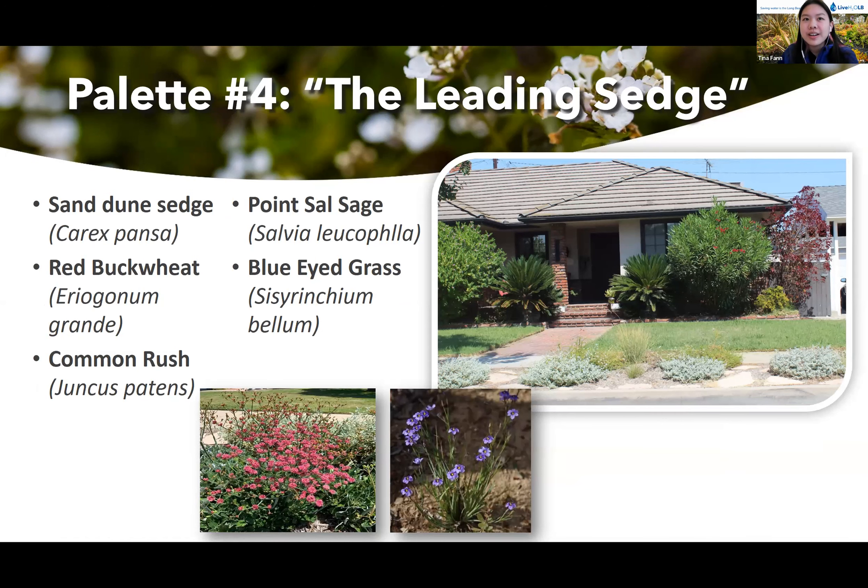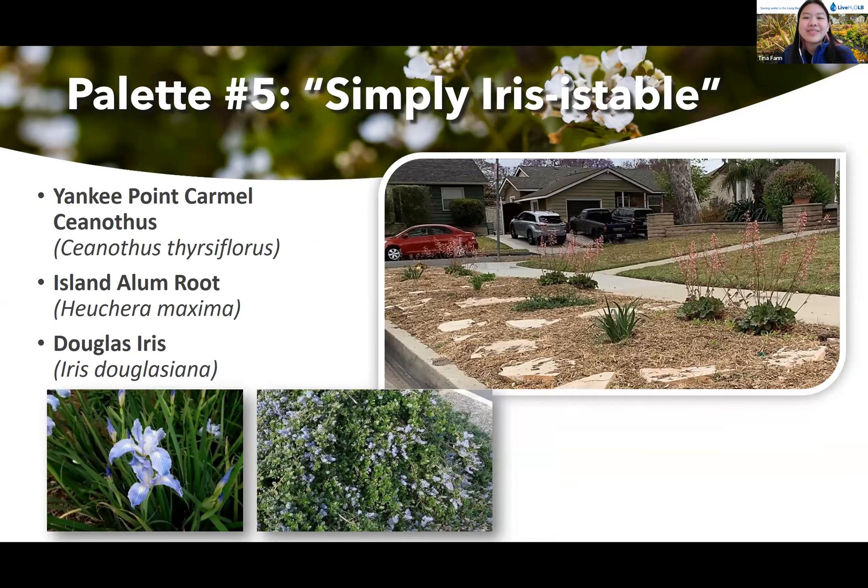Last but not least, number five is Simply Iris Systival. This palette features plants that do well in more shady areas, so it's good for parkways that have existing trees that cast shade in the parkway. It has Yankee Point Carmel Ceanothis, Island Allumroot, and Douglas Iris.